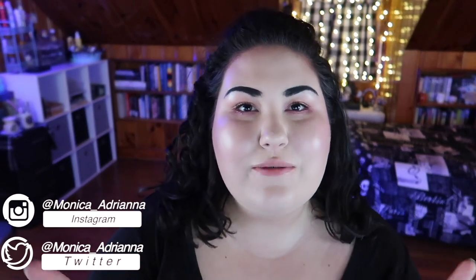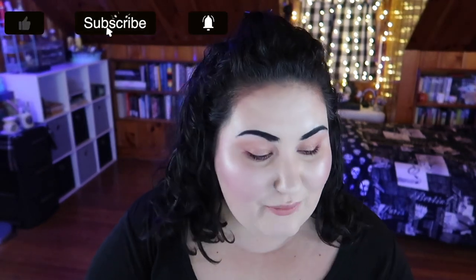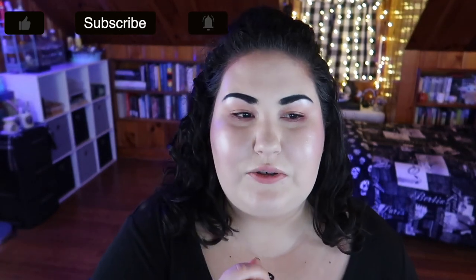Hello guys, welcome back to my channel, or if you're new, welcome! My name is Monica and today I'm going to be doing my favorites video for October and November of 2020. I only do these every two or three months because I really want these to not just be recent things — anything in one of my favorites videos is a tried and true favorite that I'd really recommend after several months of thorough testing.